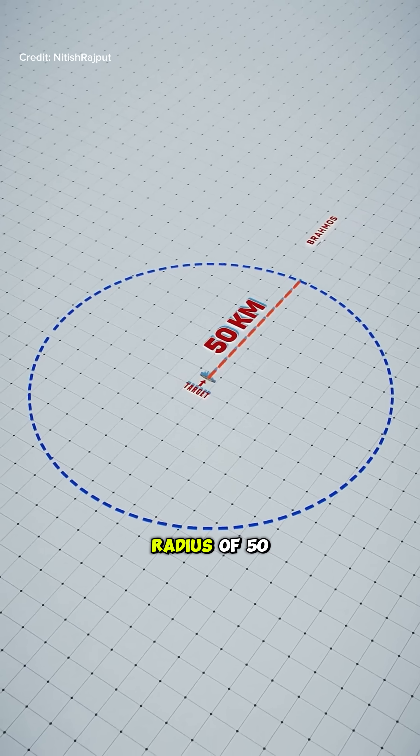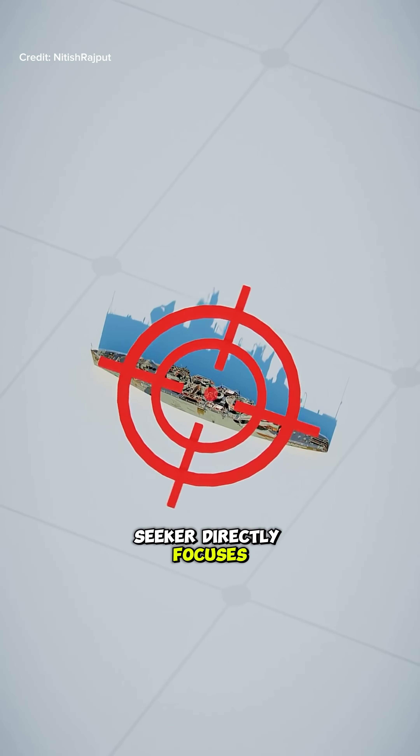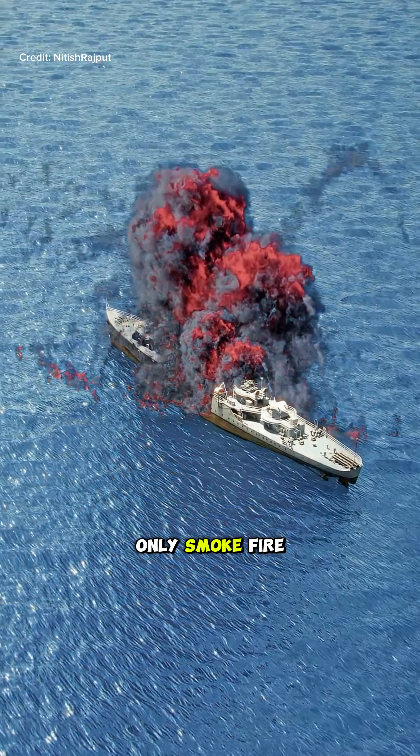After the target comes within a radius of 50 kilometers, its computer-guided seeker directly focuses on the target and locks it, even if the target is moving, and BrahMos tears through and destroys its target. Only smoke, fire, and the fragrance of victory remains.